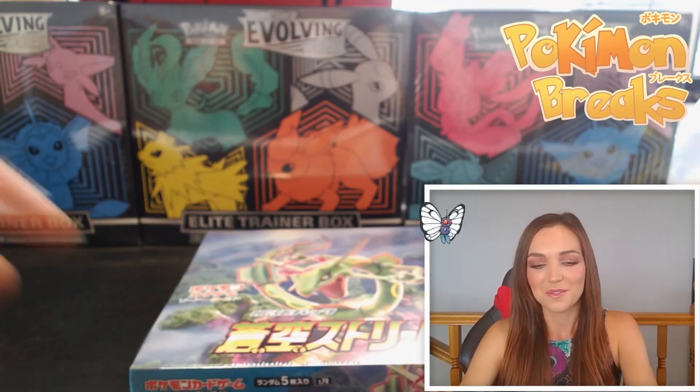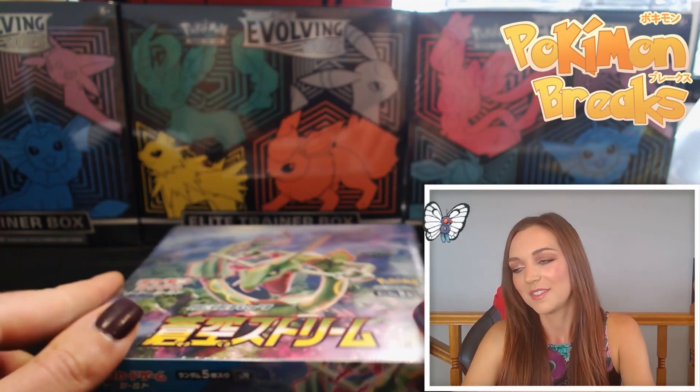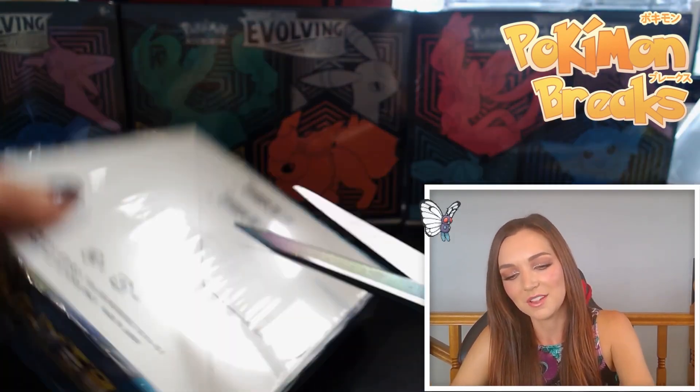Hey, welcome back to Pokemon Breaks! Happy Sunday, I hope you're having a good day. Today I wanted to open a box of Blue Sky Stream for myself. I did a box on stream on Facebook earlier today and we got some really fun hits, so I wanted to do one for me. Hopefully we find some good cards — Blue Sky Stream is a gorgeous set, really really fun.